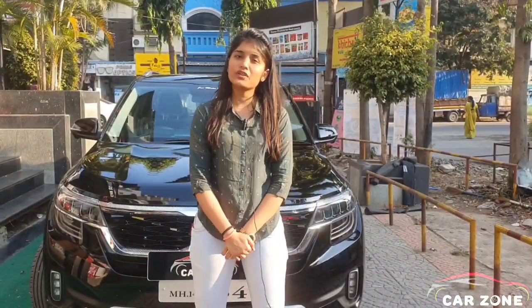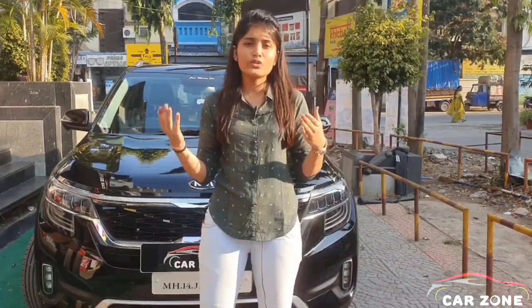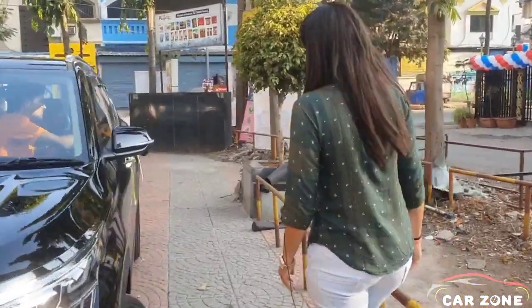You must have a query: is the tinting done from inside or outside? Let me tell you that window tinting or filming is done from inside — it just covers the outdoor parts. Let me show you that.